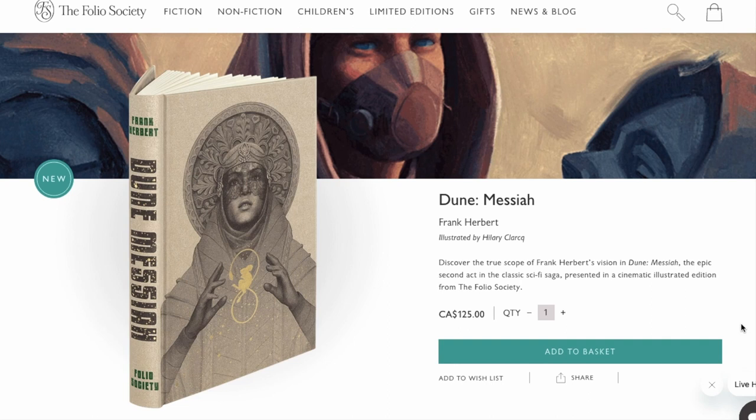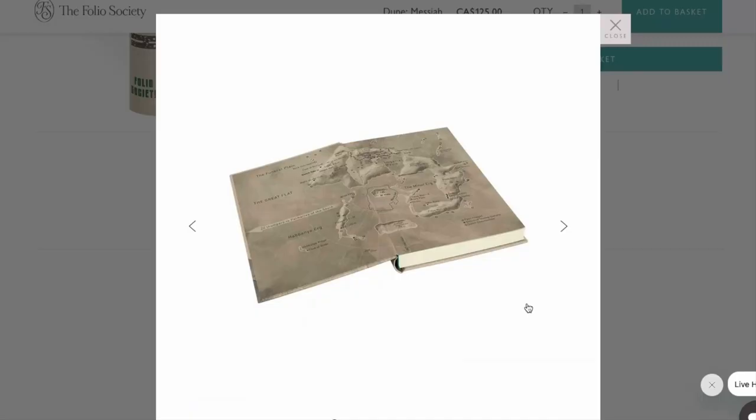Let's have a look at some of the details. Right off the bat, I love the cover of this book. I'm going to be honest — I think it's actually nicer than the Dune edition cover. I love the illustration and I love that little golden mouse. It looks like a Bene Gesserit or something on the cover. With the green font for Frank Herbert's name and the Folio Society, it's a really nice looking book.